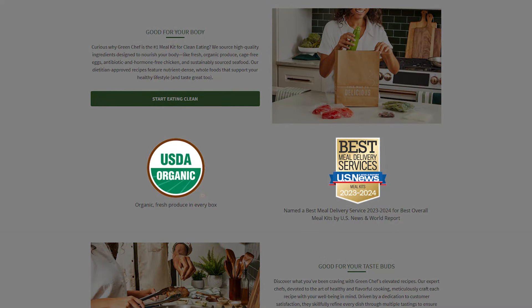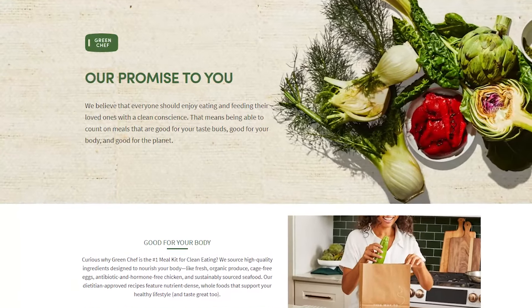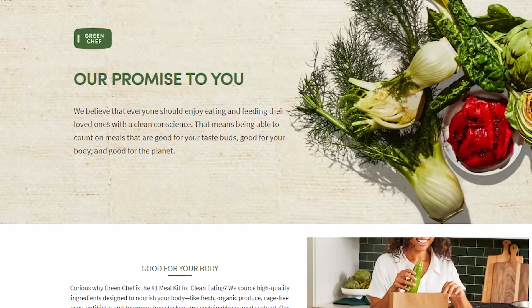Green Chef is certified organic and they say it's the most eco-friendly meal kit delivery service. Their food is so green and healthy, you might be wondering how tasty can it actually be — that's what I was wondering at first. In this review, I'll talk about what an organic meal kit really means, how much they charge, and what it's like to make and eat Green Chef meals.